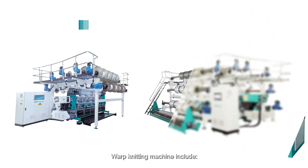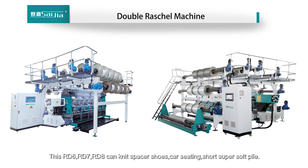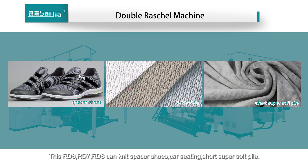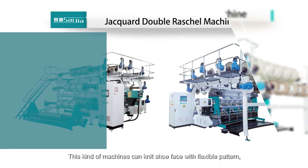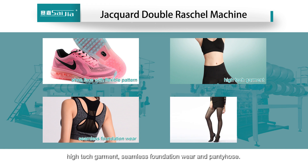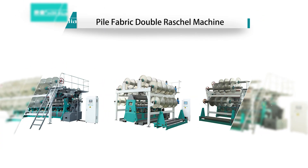Warp knitting machines include double-bar Raschel machines — the RD6, RD7, and RD8 — which can knit spacer shoes, car seating, short super-soft pile, and Jacquard fabrics. These machines can also knit shoe uppers with flexible patterns, high-tech garments, simplistic foundation wear, and panty hose.